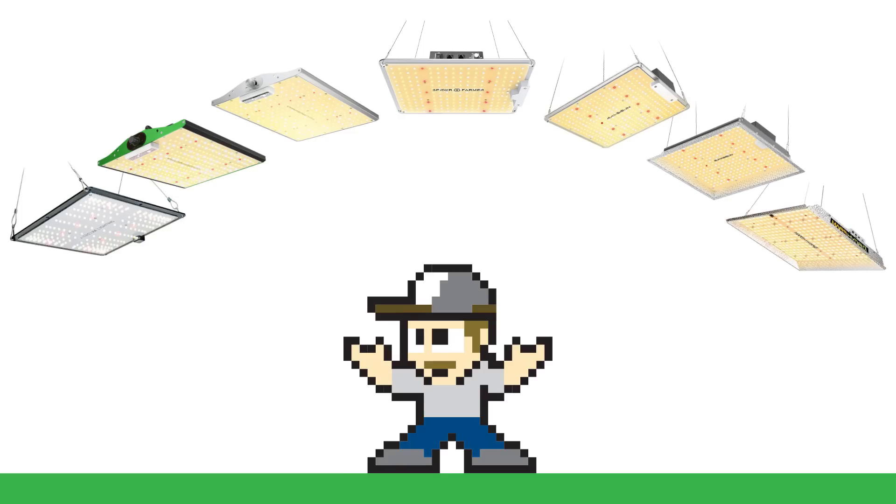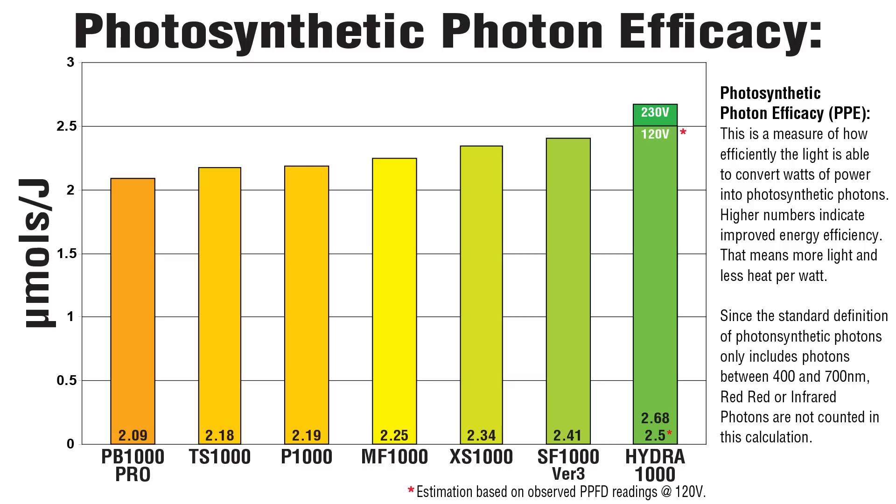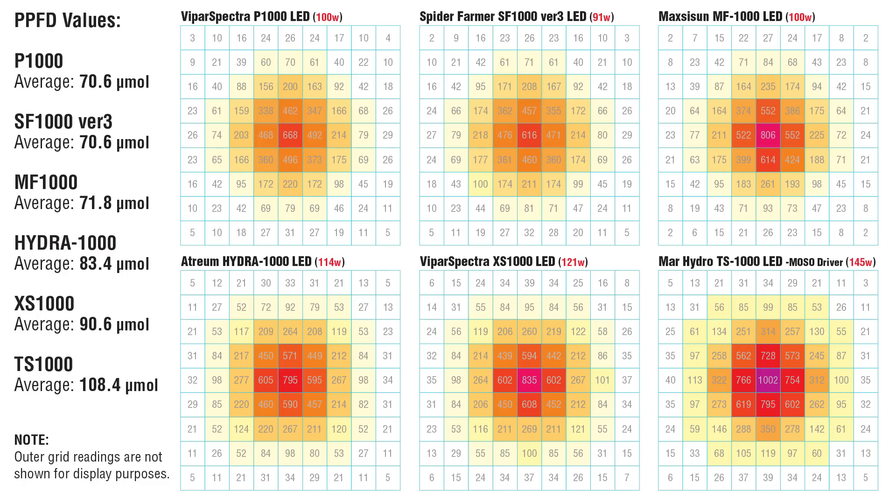Each light in this video can do a decent job — they'll perform much better than lights from a few years ago, but which will you get? It can be hard to decide, so let's compare specs side by side. This chart compares the updated lineup. First up is efficacy. Here are the models worth buying, ranked from lowest to highest. At this point, the Hydra-1000 has become the leader of the pack. Even when you account for the voltage, Atrium's light matches or even exceeds Spider Farmer's. Efficiency is important, but total light output is what drives growth.